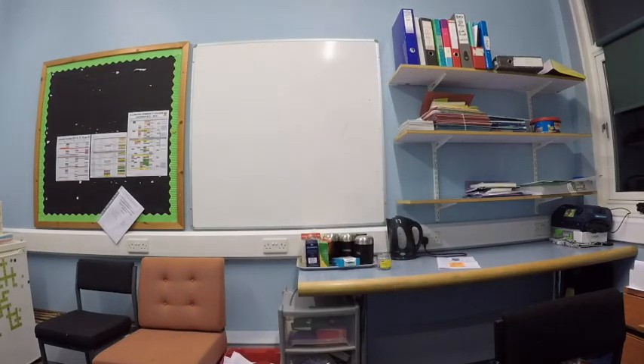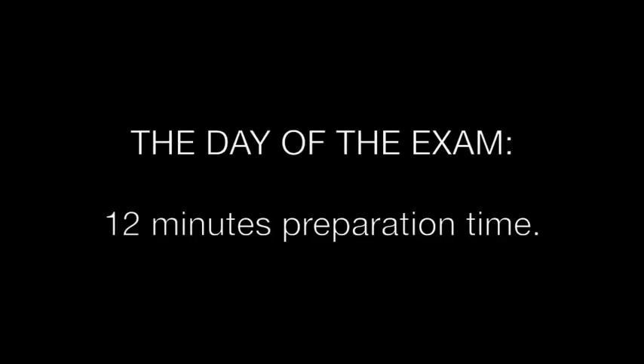Bonjour Year 11, here's my guide to the new GCSE French speaking exam. Before you go into the exam, you'll be given two cards. You'll then have 12 minutes supervised preparation time where you can prepare notes on these cards. Make sure you make the most of your 12 minutes.